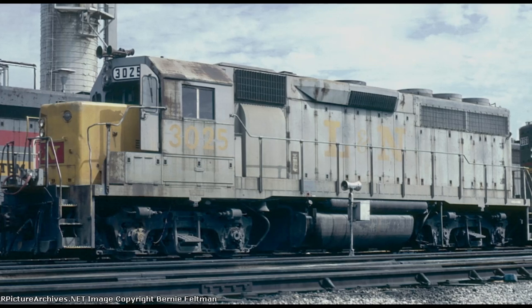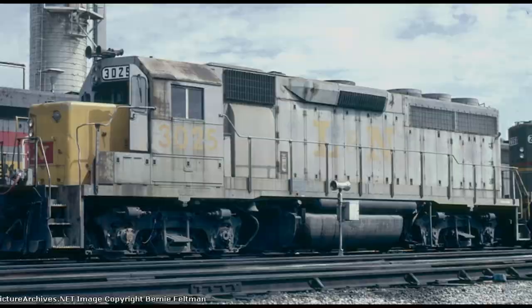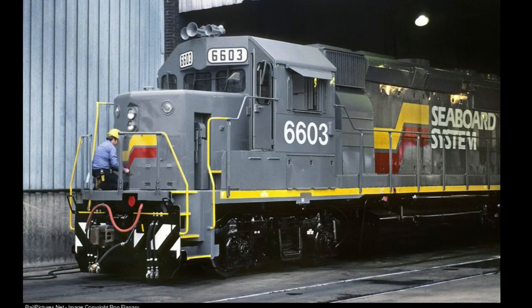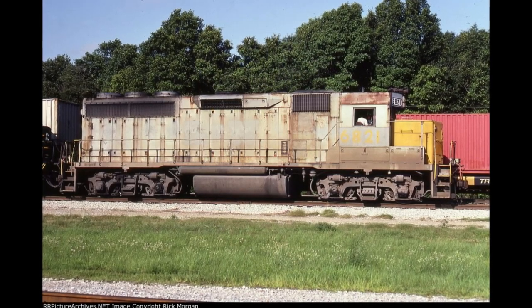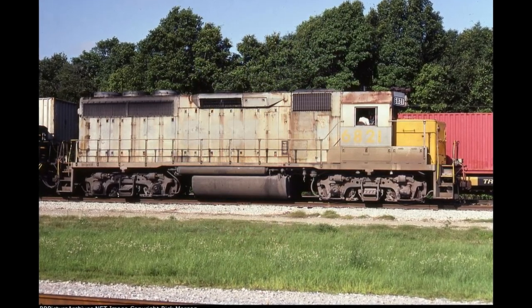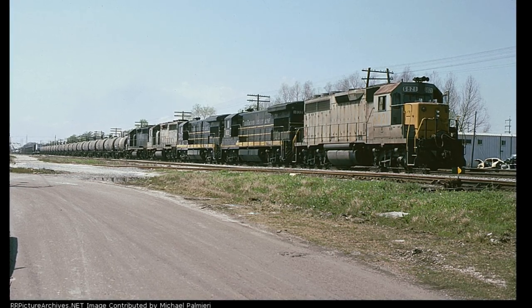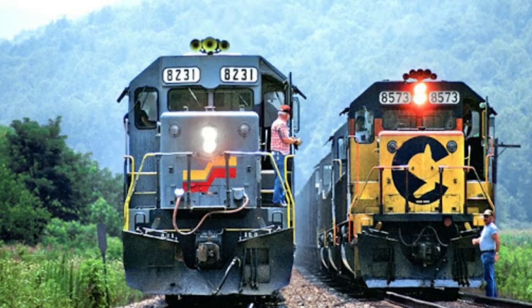Even with this absorption into a holding company, 3025 still retained its original L&N livery until 1982, when the railroads under the Family Lines system were combined into the Seaboard System. With this official consolidation, 3025 was renumbered to 6821 and had its L&N lettering patched over. Yet this would not be the last time that the locomotive would be transferred to another railroad, only four years after the Seaboard System was formed.